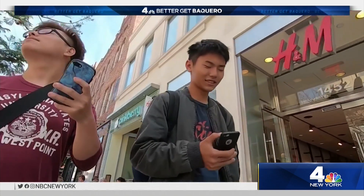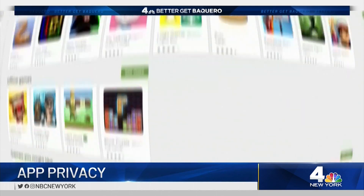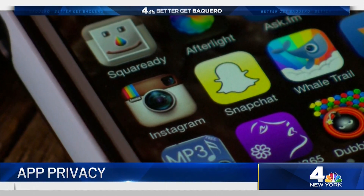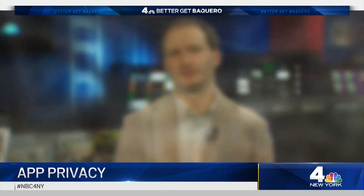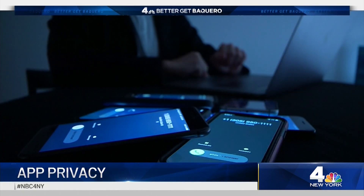Better get Baquero with some good tips to protect your privacy. Apps are what make our smartphones smart. Now there's more than one and a half million to choose from. But with each new app you download, you may be giving up your personal data to more companies. Don't always trust the most popular app.